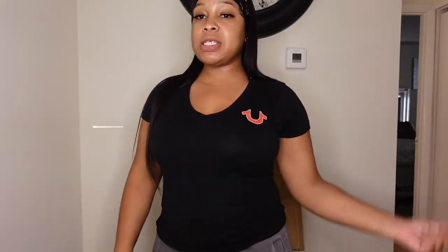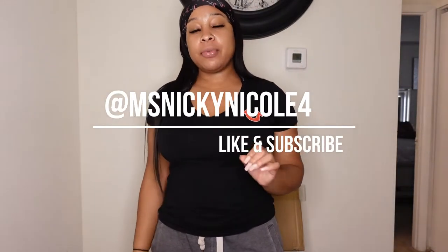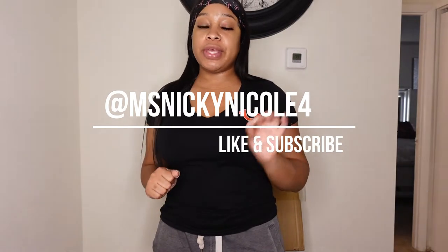Hi, what's up everybody, it's Miss Nikki Nicole Ford here and I'm back with another review. This review is on Tote and Carry. This is my second time ordering from Tote and Carry. Initially I ordered the dark blue set, which was great.